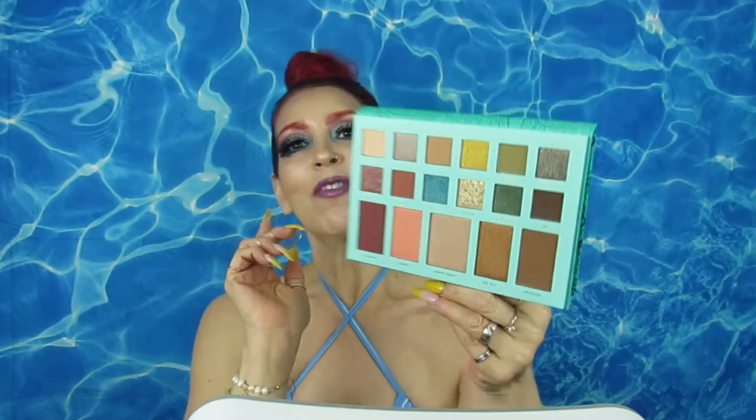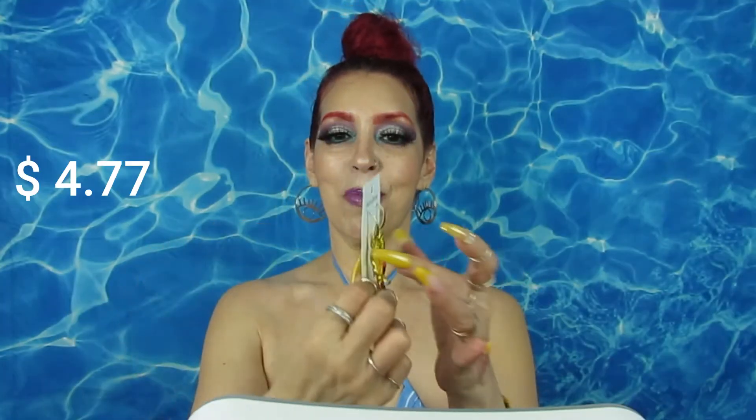I'm going to bring you a full look using this palette, so stay tuned for that video — subscribe because a lot of good things are coming. I also got some jewelry. Their jewelry is very affordable and also very good quality. They are so inexpensive and good quality it's ridiculous — you can match them up with pink, yellow, and you'll come out looking amazing.